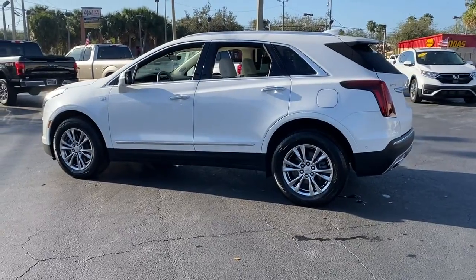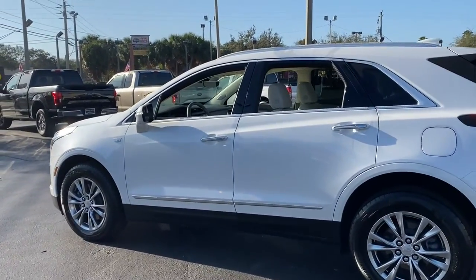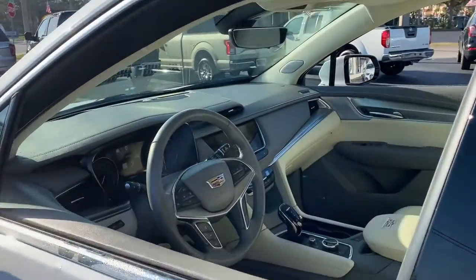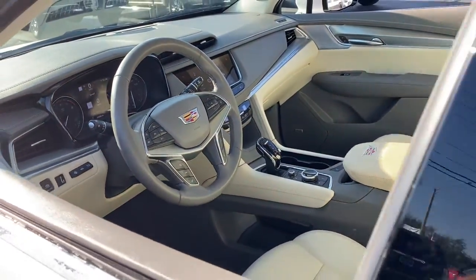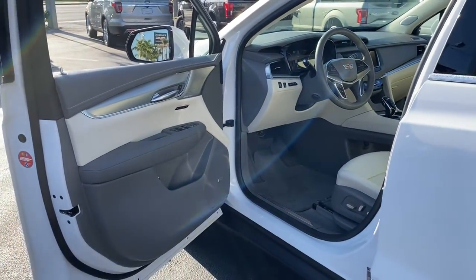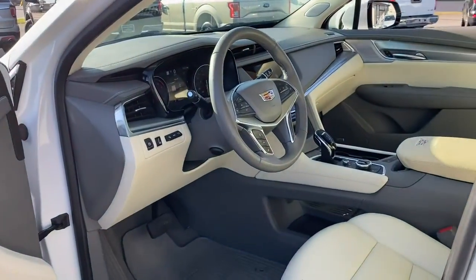The following are some of this vehicle's highlighted options: head-up display, navigation system, keyless entry, heated driver's seat, sunroof/moonroof, rear camera mirror, heated rear seat, power passenger seat, heated mirrors, satellite radio.